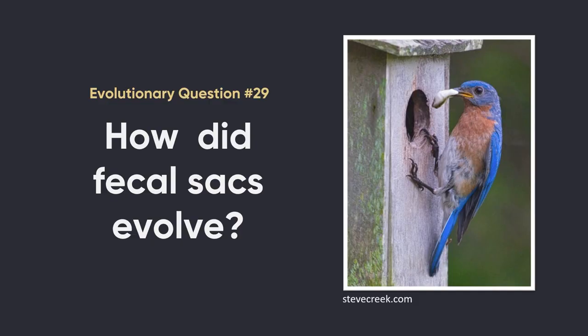How cool would it be if human babies did this? We would never have had to invent diapers. This brings us to evolutionary question number 29: how did fecal sacs evolve? At first glance this seems like it's just a luxury item — baby produces its own diaper. But luxury items don't really evolve very often. In order for something to evolve, you need serious selection pressures. And it turns out there are serious selection pressures involved in the evolution of these sacs.